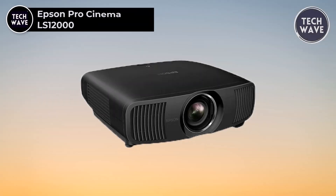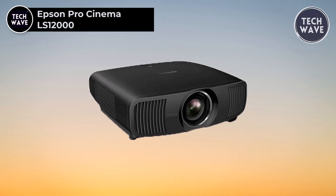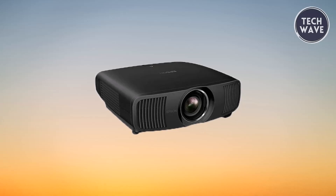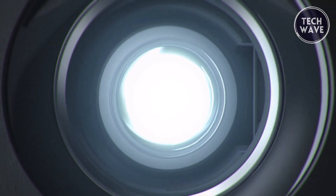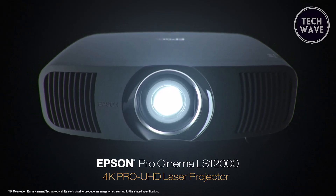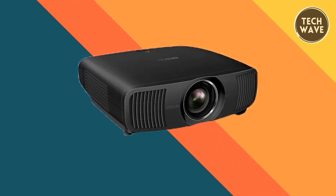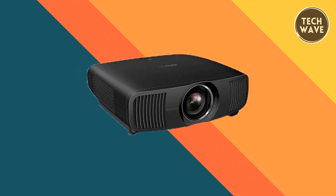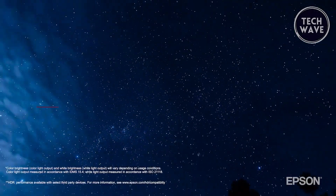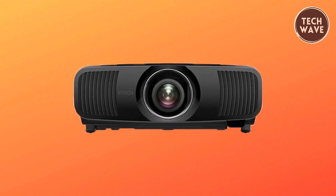Epson Pro Cinema LS12000. The Epson Pro Cinema LS12000, priced at $4,819, emerges as a beacon in gaming projectors, epitomizing the fusion of cutting-edge technology and cinematic excellence, redefining home theater. This 4K Pro Ultra HD laser projector is a testament to Epson's commitment to faithfully reproducing source materials as the artist envisioned. The LS12000 employs advanced pixel-shifting technology, harnessing three high-definition LCD chips to deliver a razor-sharp 4K picture without compromising brightness. With an impressive 2,700 lumens of color and white brightness, this projector thrives in any theater environment, even in rooms with ambient light.